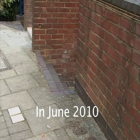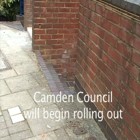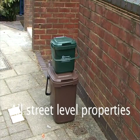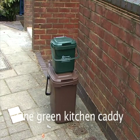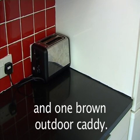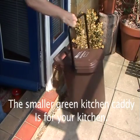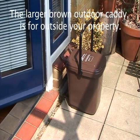In June 2010, Camden Council will begin rolling out a new food waste recycling service. All street-level properties will receive two caddies: one green kitchen caddy and one brown outdoor caddy. The smaller green kitchen caddy is for your kitchen, and the larger brown outdoor caddy is for outside your property.